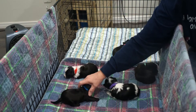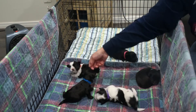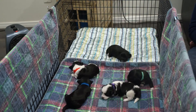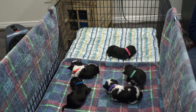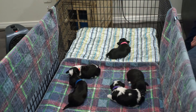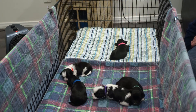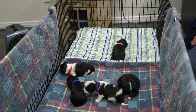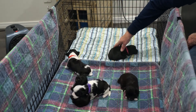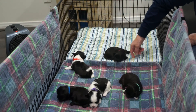Oops, sorry there, little one. You want those babies, don't you? Just hang on, not much longer today. You lost track of everybody, Faith? They're over here.